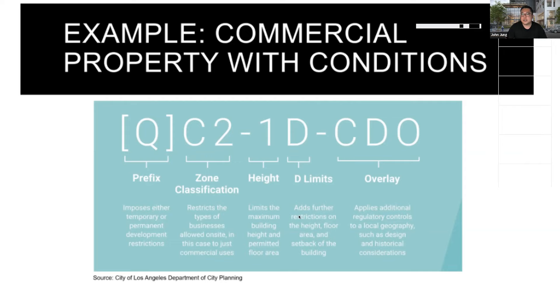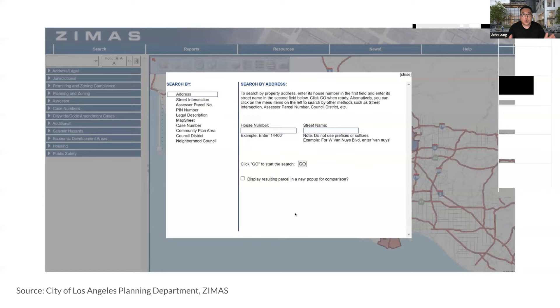There are ordinances in play as well, and the CDO is one of the overlays. ZIMAS is a tool — it looks like it was built in the 1990s — but you can put any address in and it will get you to their system showing the jurisdictional assessor, planning zone, and all of that. The problem with ZIMAS is that it hyperlinks you to the Q condition, to the specific plan, to the ordinance — you have to read through those pages and interpret what they mean for your specific parcel and site. Brickwork saw this, knowing most municipalities don't even have ZIMAS.